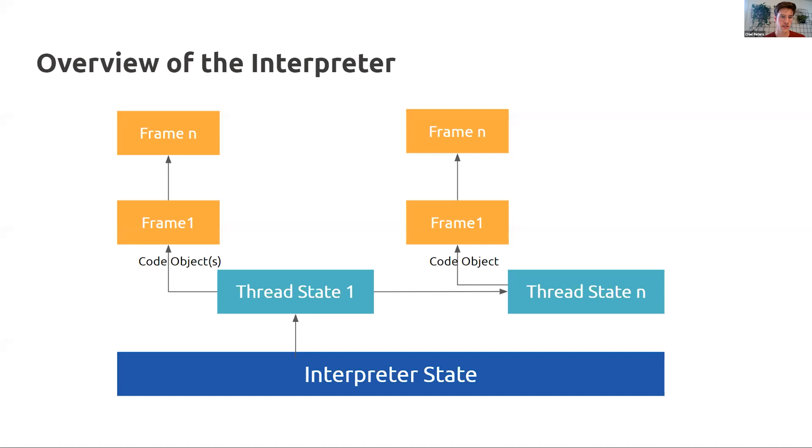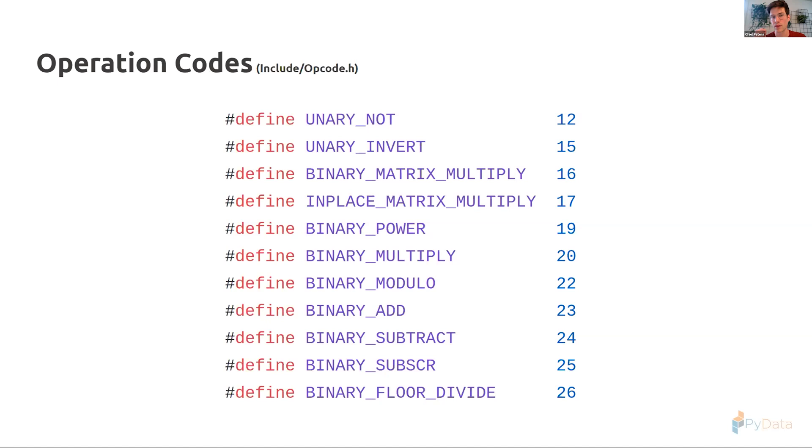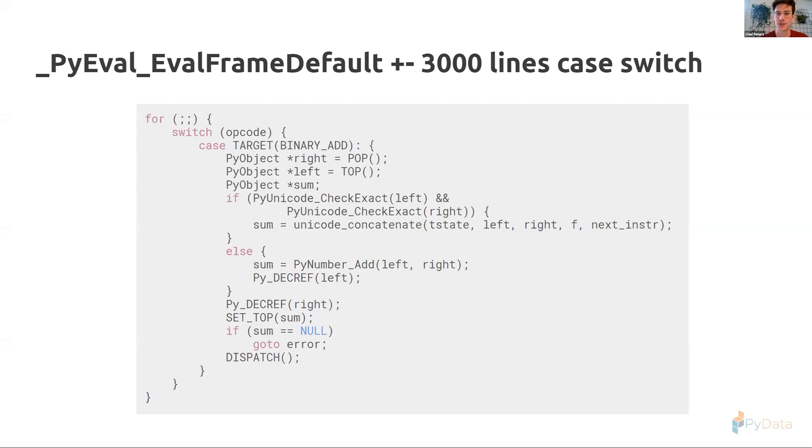When you start a Python program, you initialize an interpreter state, create a thread state, pass in CLI arguments and environment variables. All this together with the code objects gets passed to the frame, which is where all the magic happens. It has the bytecode, and remember the CPU example — a CPU is basically a rock tricked into thinking by understanding a small set of instructions. The Python interpreter is the same: it understands a bunch of instructions, and they come together in a giant switch-case statement.